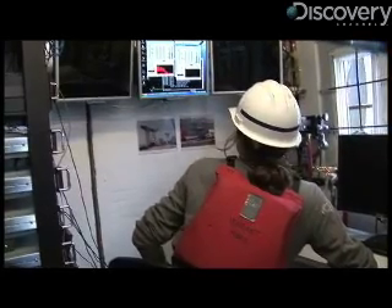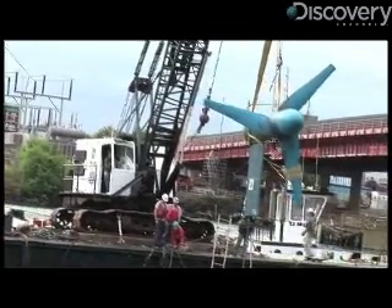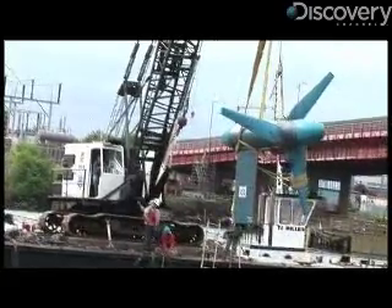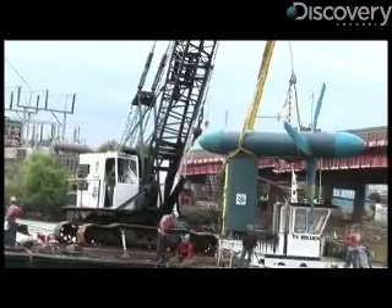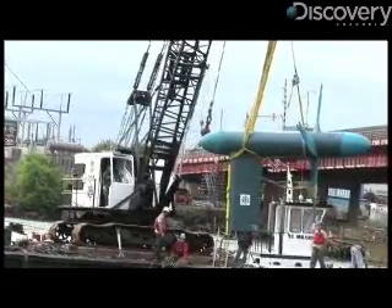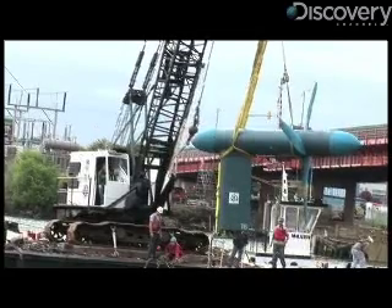The wind industry never really took off until all technologies converged on three-bladed axial flow, or horizontal axis, upstream rotors. What we have here is a three-bladed axial flow downstream rotor — in other words, the rotor is at the end of the turbine. The nose cone of the turbine has a fin that allows the turbine to orient itself to the current, like a weather vane.